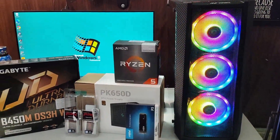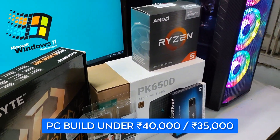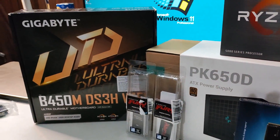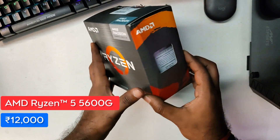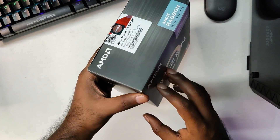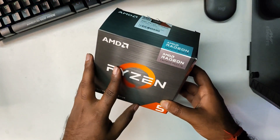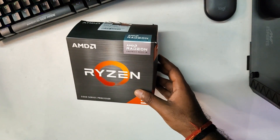Welcome back guys. In this video, let's take a look at the best custom PC build you can get under 40,000 rupees. This does not include the GPU, but we're going to use a Ryzen APU called the 5600G. It has six cores and 12 threads, and it cost me around 12,000 rupees, which was the lowest on sale. It's quite good for an APU as it has a built-in Vega 7 graphics.